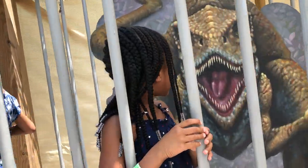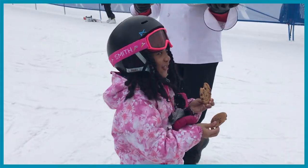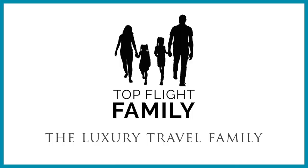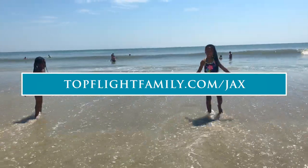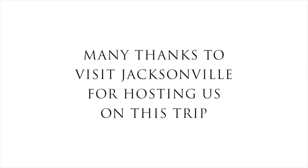The dinosaur is going to get you! By the way, if you'd like a free copy of our guide to kid-friendly Jacksonville, just go to topplatefamily.com slash JAX. Many thanks to Visit Jacksonville for hosting us on this trip.